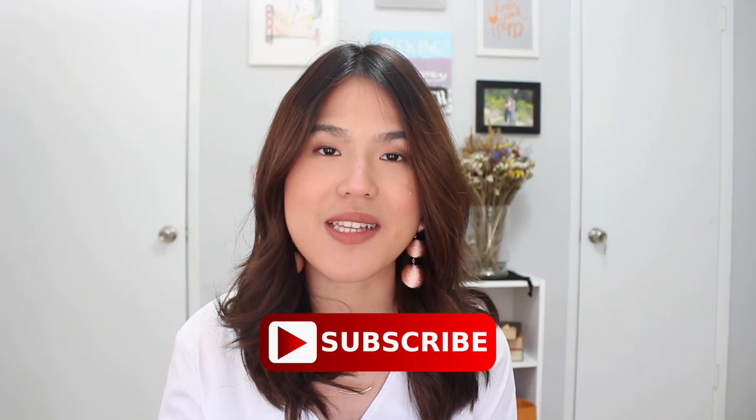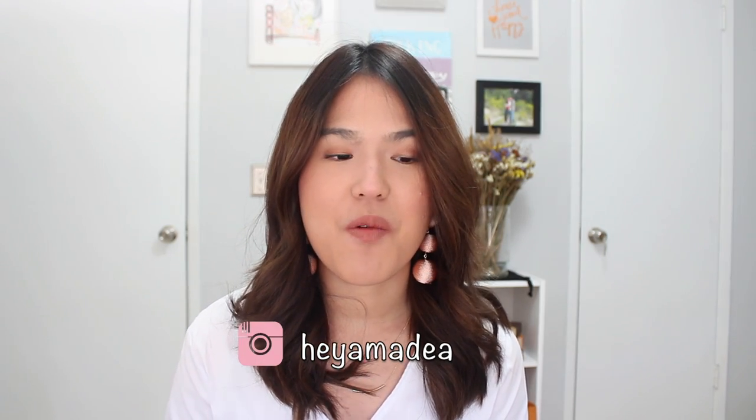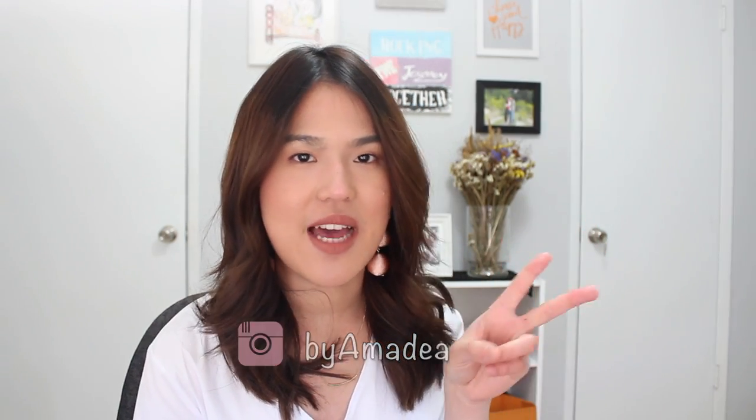But before we get to that, if you're new to my channel, welcome! My name is Amadea and I always hope that my videos can be helpful and useful for you guys one way or another. I upload every single Friday at noon, so don't forget to click that subscribe button so you don't miss any of my future videos. Also check out my Instagram at heyamadea if you want to get to know me more, and check out byAmadea as well — I do have two Instagram accounts.